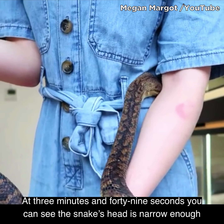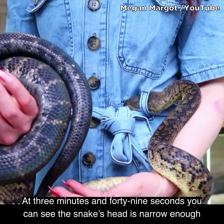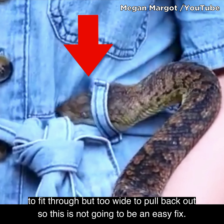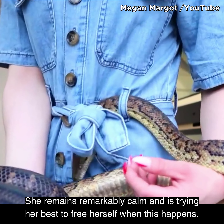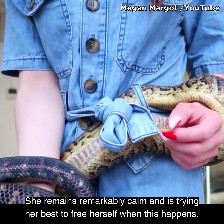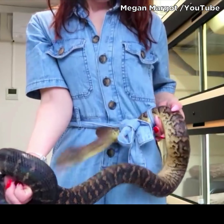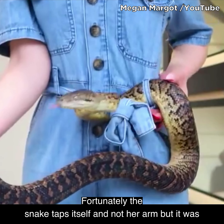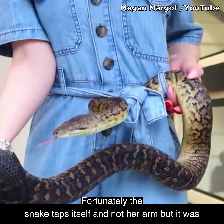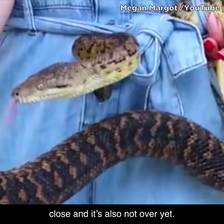At 3 minutes and 49 seconds, you can see that the snake's head is narrow enough to fit through. Fortunately, the snake nips itself and not her arm, but it was close and it's also not over yet.